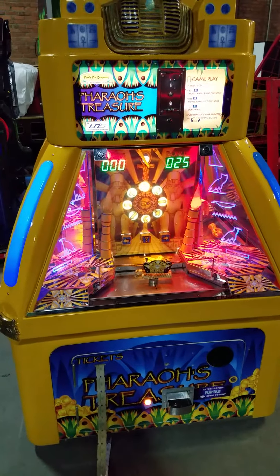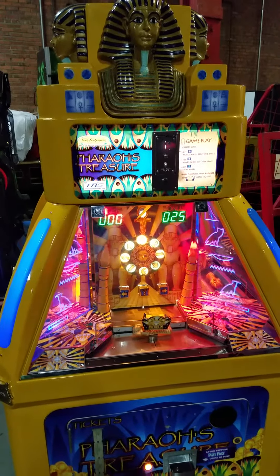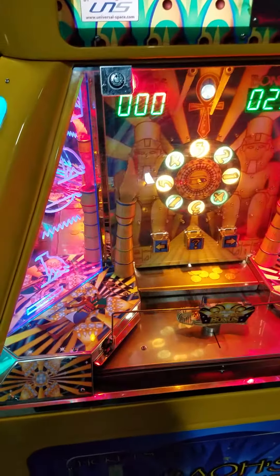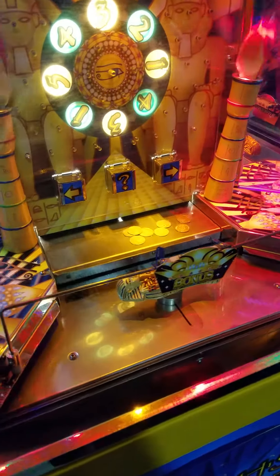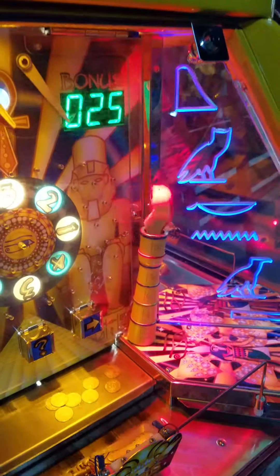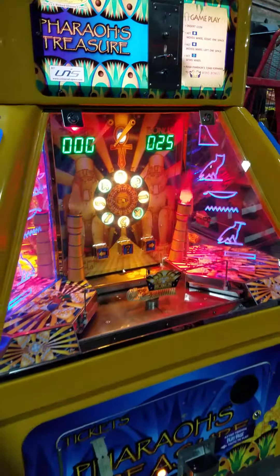This is Pharaoh's Treasure by Family Fun Company. It is a four-player coin pusher, quick coin roll down deal. Very, very cool. They have fancied this thing up like you wouldn't believe — lots of LEDs and lots of shiny gold Egyptian looking artifact-y things. Really, really cool.